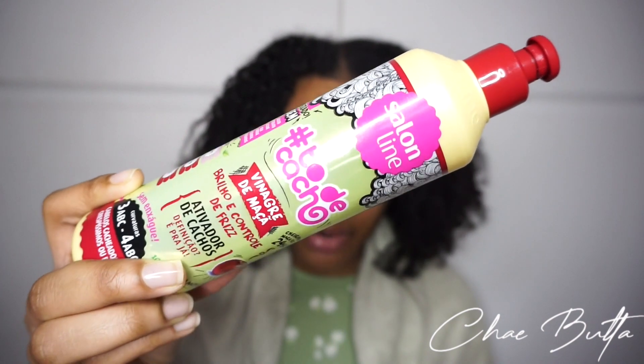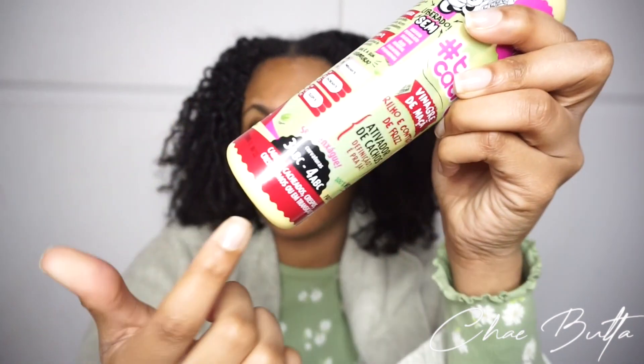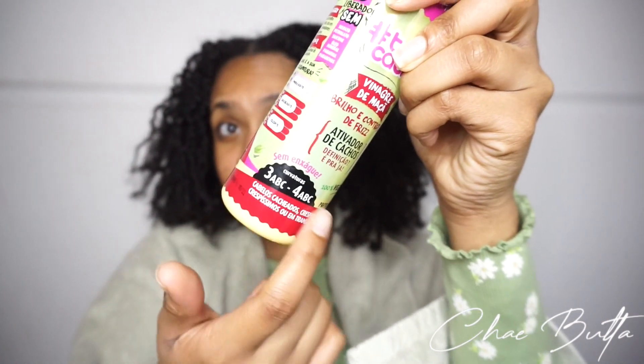I looked them up on Instagram and they're pretty well known — they have a million followers, which I feel is a good sign. People really like their products so I'm very excited to try this. I went through and translated everything because I don't speak Portuguese. This is called the Apple Cider Vinegar Frizz Control Curl Activator. It's vegan, specifically for type three through four curls, and has no sulfates, silicones, parabens, or minerals.